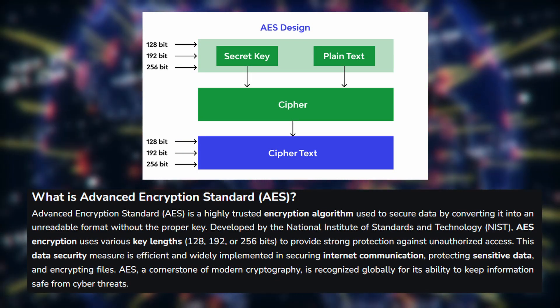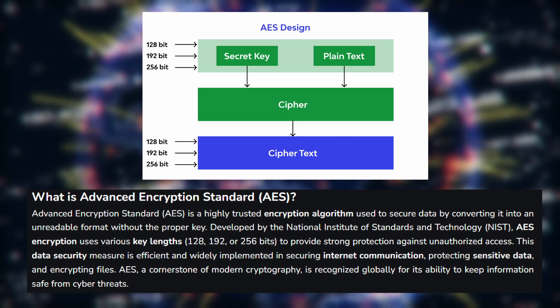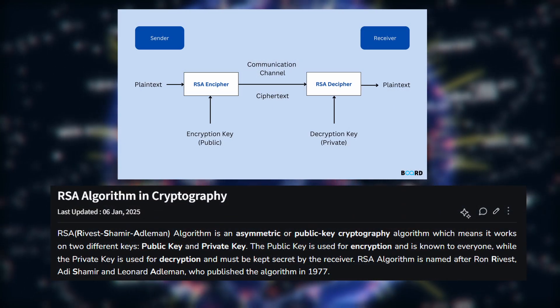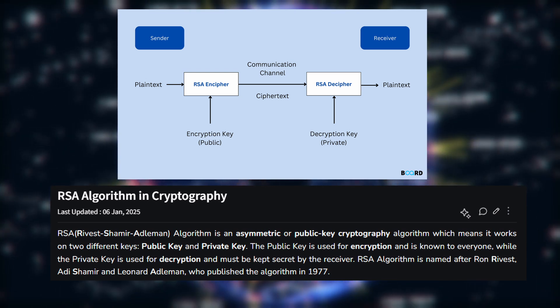Let's look at a few widely used cryptographic algorithms. AES, Advanced Encryption Standard, is a symmetric encryption algorithm that's fast and highly secure. RSA is an asymmetric encryption algorithm used for securing sensitive data like emails and digital signatures.